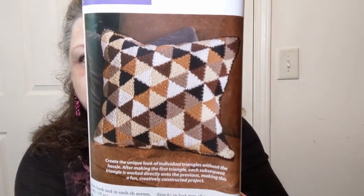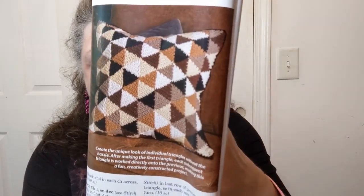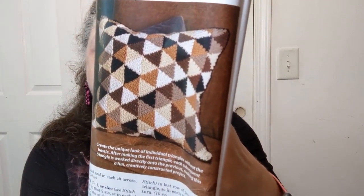That's why I love these magazines — so many cool things. Look at that pillow — the mod triangles pillow. They're using Scheepjes Softfun DK, so probably a cotton-acrylic blend, with a 3.5 millimeter crochet hook. It's rated number four intermediate. Each subsequent triangle works directly onto the previous, making this a fun, creatively constructed project. They give you a graph and show you how to do it.